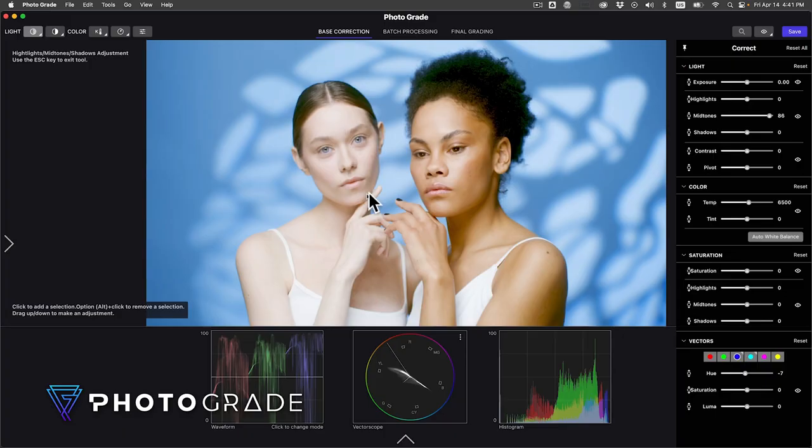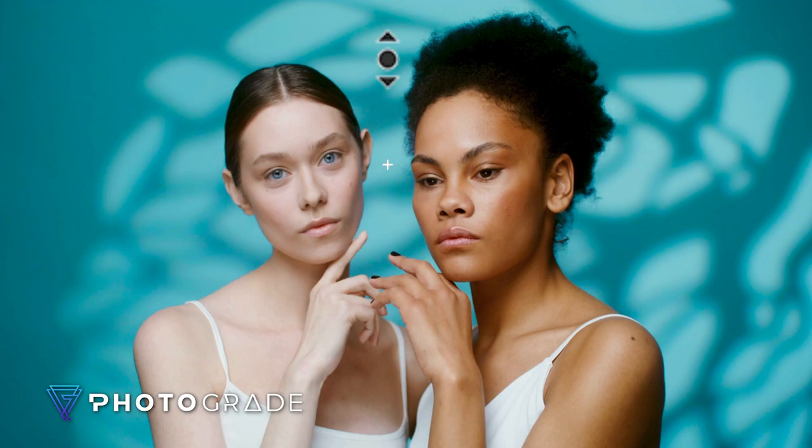Are people scrolling past your images? Are you not getting the look you want? Let me show you how to make your images stand out with color grading. Go to photograde.app. Look how easy it is to make color changes by point and click color grading in the viewer.